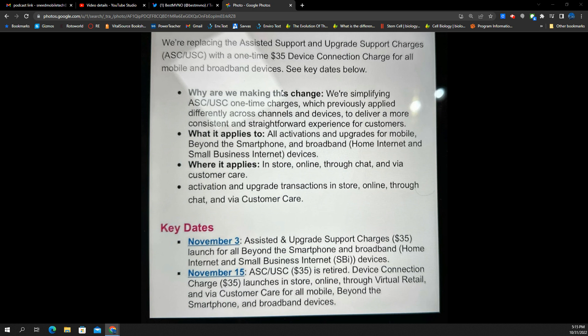Key dates: November 3rd, the assisted and upgrade support charges at $35 launch for all beyond the smartphone and broadband, including home internet and small business. And then November 15th, the old one is retired and the device connection charge launches in-store, online, through virtual retail, and via customer care for all mobile beyond the smartphone and broadband devices.